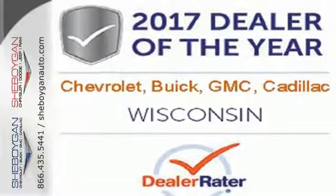Every day is a new adventure, and this Traverse is ready to pack up and go. Make it yours today.